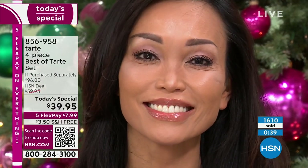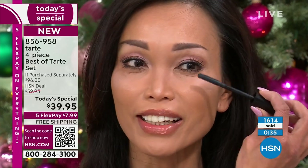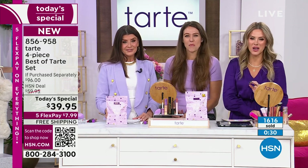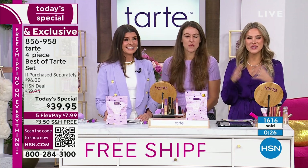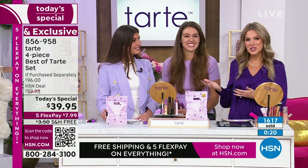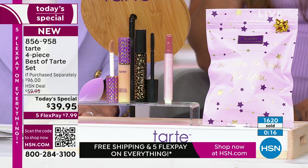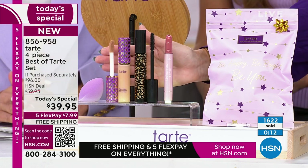We only have a few more seconds to remind you — this is officially the premiere and debut of Tarte Cosmetics here at HSN. Stephanie was kind enough as part of the Tarte Cosmetics family to give us her all-time four must-have pieces.